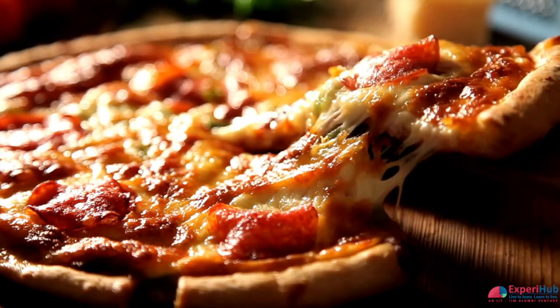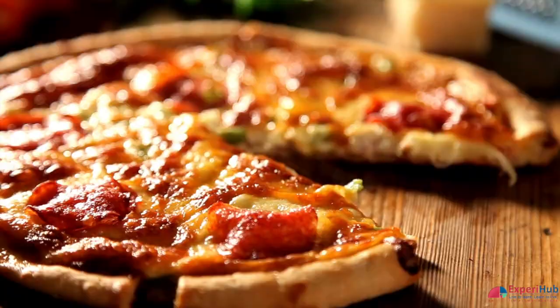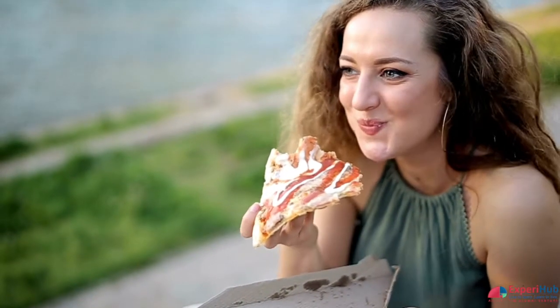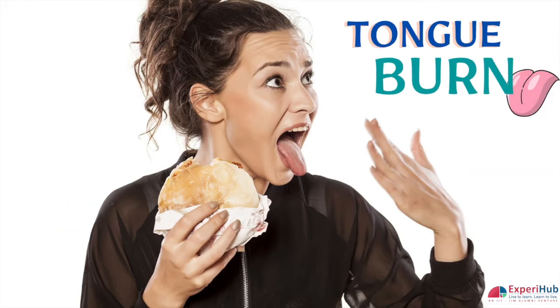Just thinking about the delicious bread, mozzarella cheese and spicy tomato sauce makes your mouth water. You grab the slice and munch down through delicious layers of cheese, veggies and crust. But instead of yum, the first thing that comes to mind is ouch. All you wanted was a big bite of pizza, but all you got was a burnt tongue.